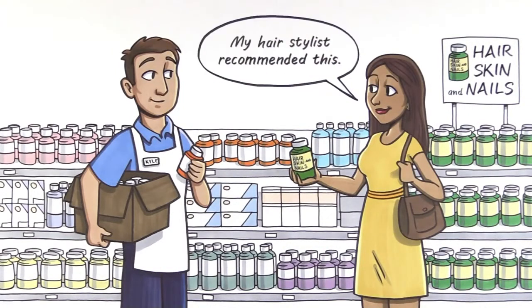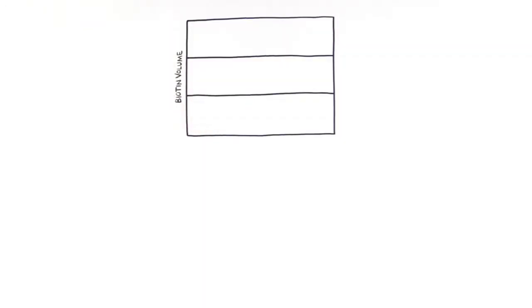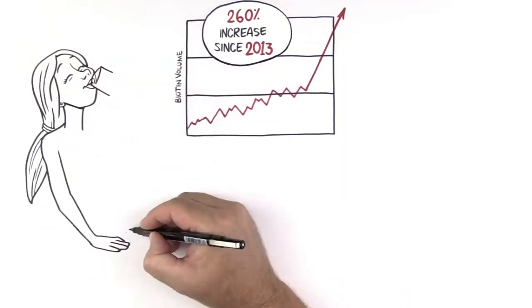Biotin can also be found in a multitude of multivitamins, prenatal, and daily vitamins. Biotin consumption and usage has exploded in the past six years, with an estimated increase of almost 260% since 2013. The popularity of biotin in beauty regimens is booming.